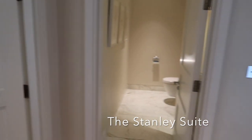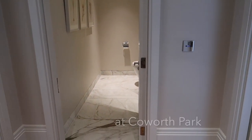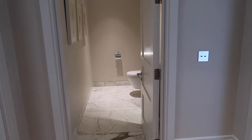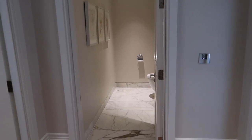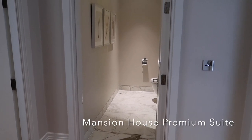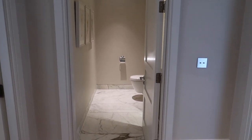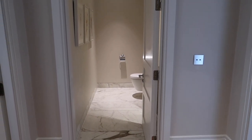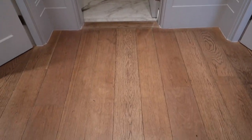Hello and welcome to the Stanley Suite at Coworth Park, part of the Dorchester Collection in Ascot, Berkshire. This is the highest category of suite on the property. There are three mansion house premium suites available: Stanley, Abbott, and Derby.